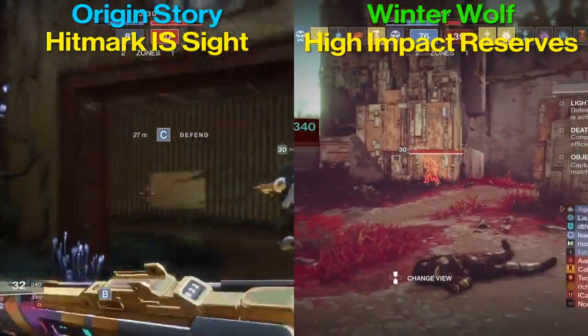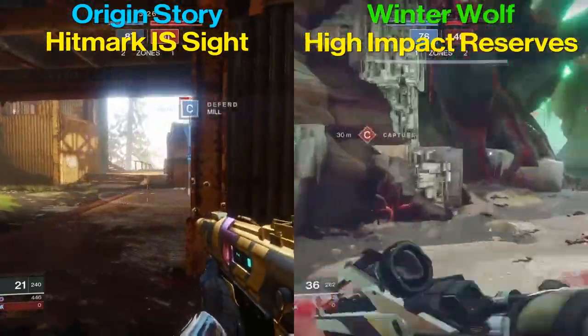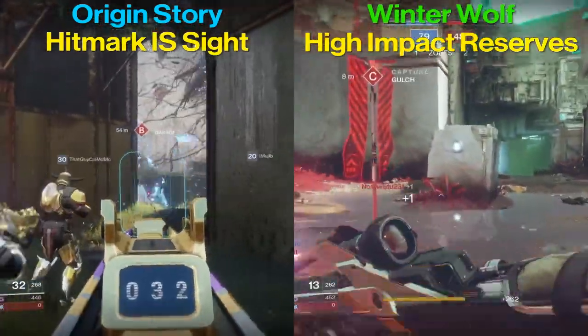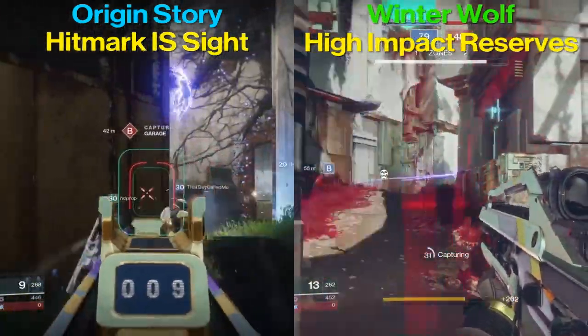What's up YouTube, Agent Zero here. Today I'm going to be doing a comparison video between Braytech Winter Wolf and Origin Story. First we'll take a look at the stats, then we'll get into the perks, then I'll get into the subjective part where I give my opinion on which one of these guns I prefer and why.